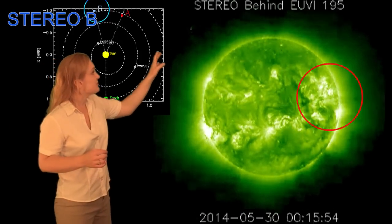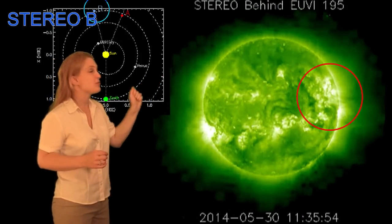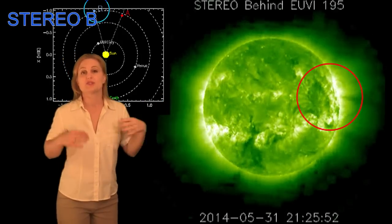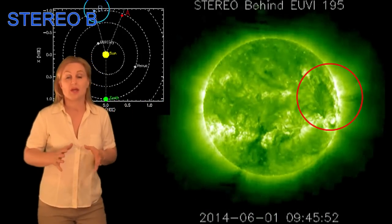Now we move to the current day. You see all this fizzing and crackling on the east limb — that's from regions 2077 and 2079, before they reached the Earth side of the disk. So we expect to see a lot more from them in the coming days.